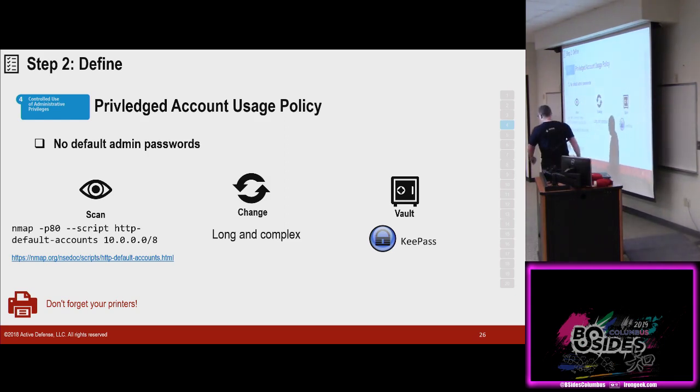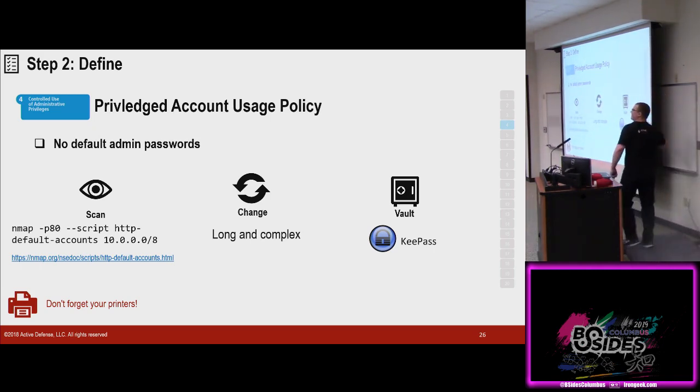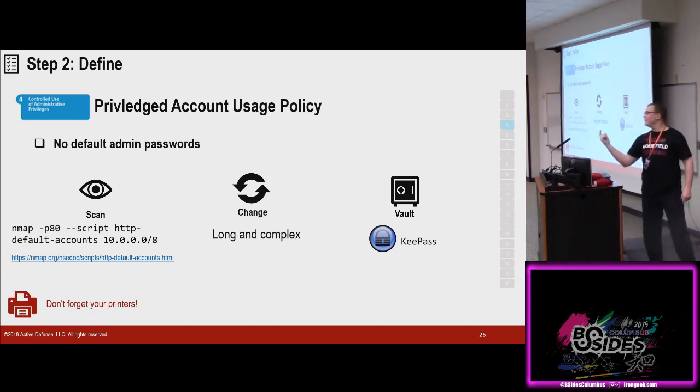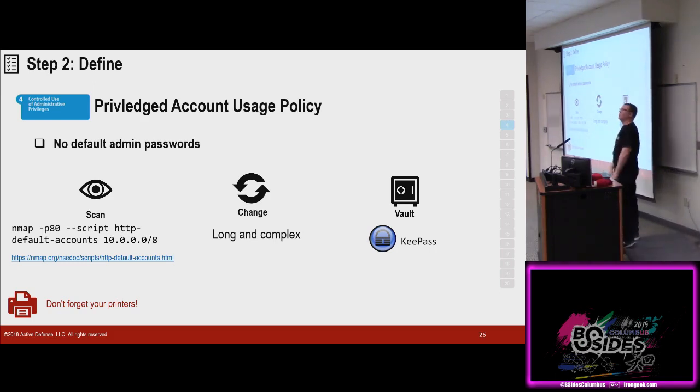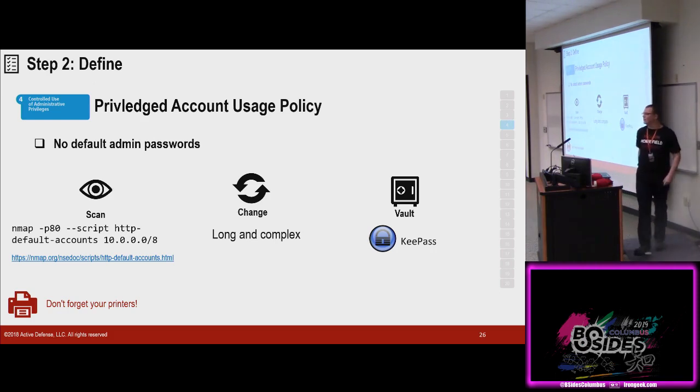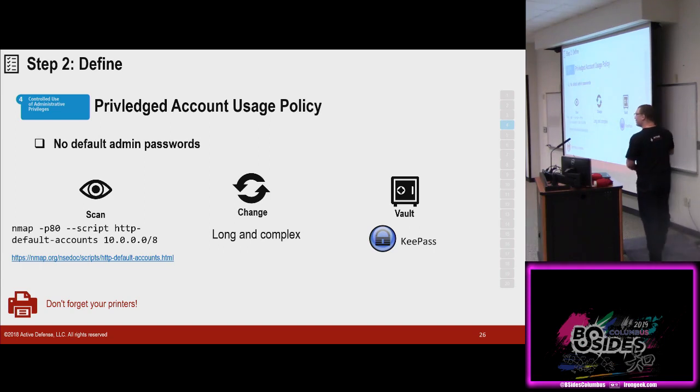Don't forget your printers — Ricoh default is 1-2-3-4-5-6-7-8, HP is 1-2-3-4 or similar. Why do we care about printers? Because they're basically computers. They connect to AD. I can set up an LDAP listener on a printer and forward me those usernames and password hashes — I'm just going to wait for a known password hash, something like Winter2019 with an exclamation mark. I'll throw that against my rainbow tables and compromise your system. Don't leave your printers open.